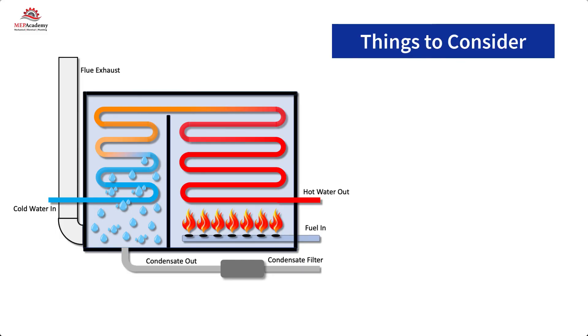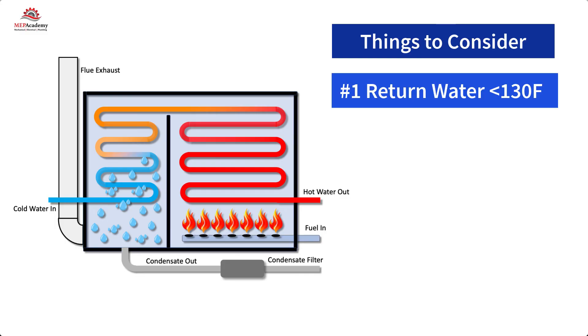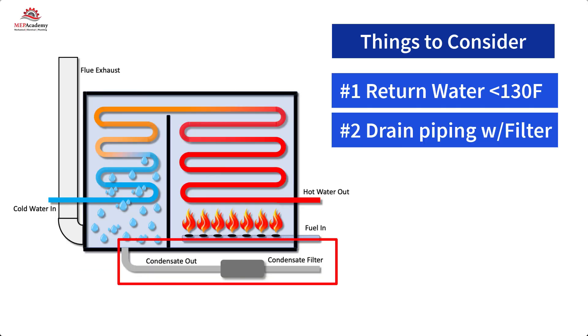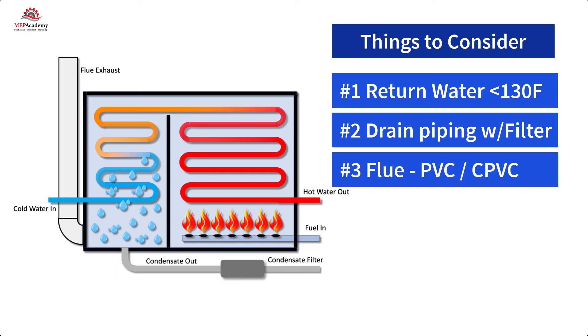Here are some main points to consider in commercial applications when retrofitting a project from a conventional non-condensing boiler to a new condensing boiler. Number one: keep return water temperature as far below 130°F (54.4°C) as possible to take advantage of increased efficiency at lower temperatures. Number two: install condensate drain piping with an in-line filter to neutralize the acidic condensation, including the requirement for an approved drain receptor. Number three: the boiler flue stack should be installed using PVC or similar material.